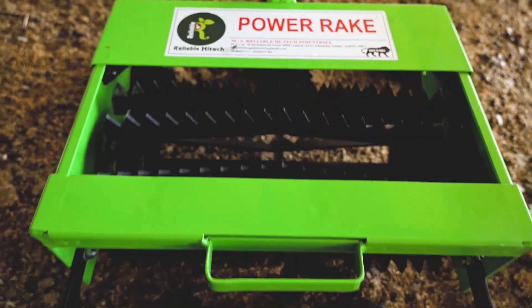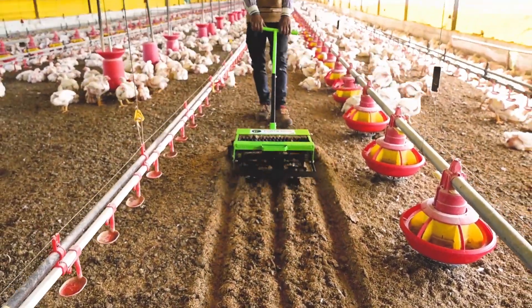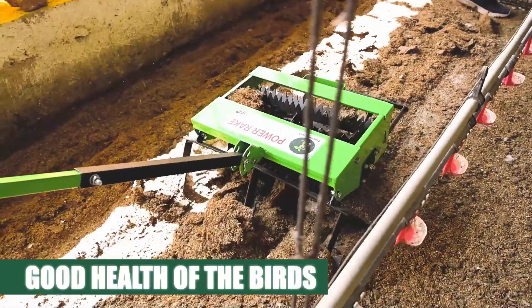Reliable's specially designed and developed raking machine makes chicken litter management easier than ever. Raking is necessary for poultry to keep the good health of the birds and hence the profitability.